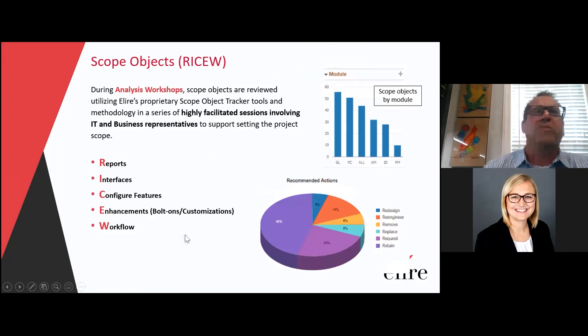As we're evaluating these scope items, we typically like to have analysis workshops where each scope object is reviewed. We do that within the scope object tracker tool. The tool organizes those things very well and allows key data elements to be set. There are many dashboards that help you manage the effort, whatever the project may be — a PUM update or an upgrade. Each scope item typically falls within the RICE-W concepts familiar to Oracle users: reports, interfaces, new features from the CFO items, enhancements, bolt-ons, customizations, and potentially workflow items that are customized.